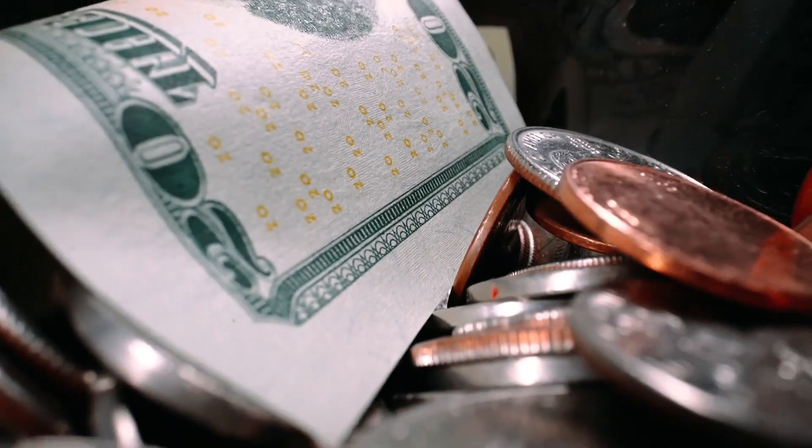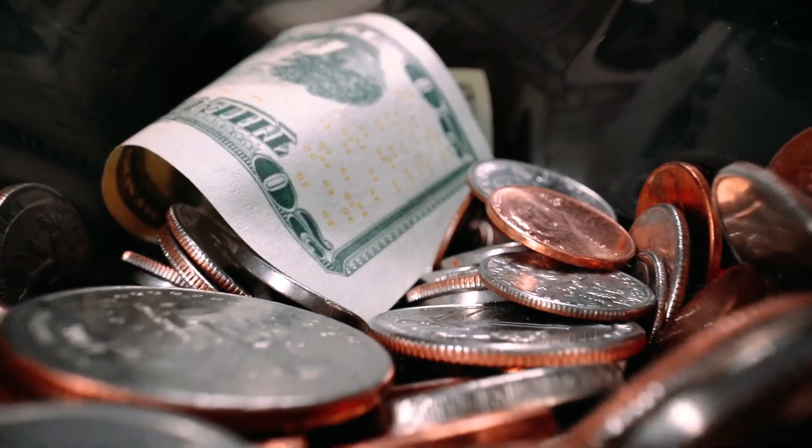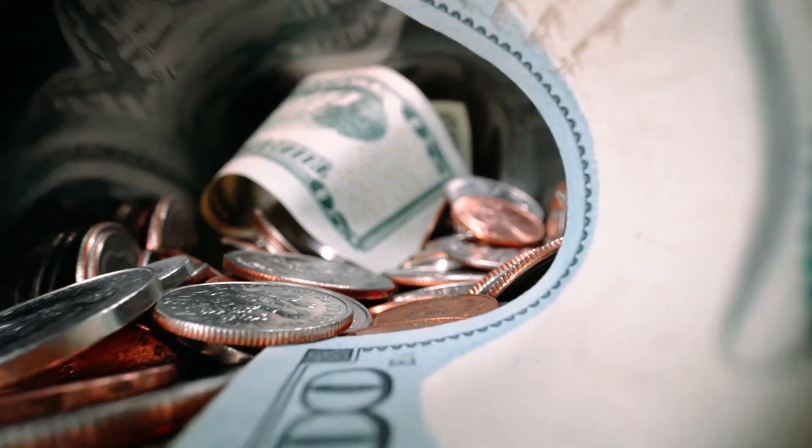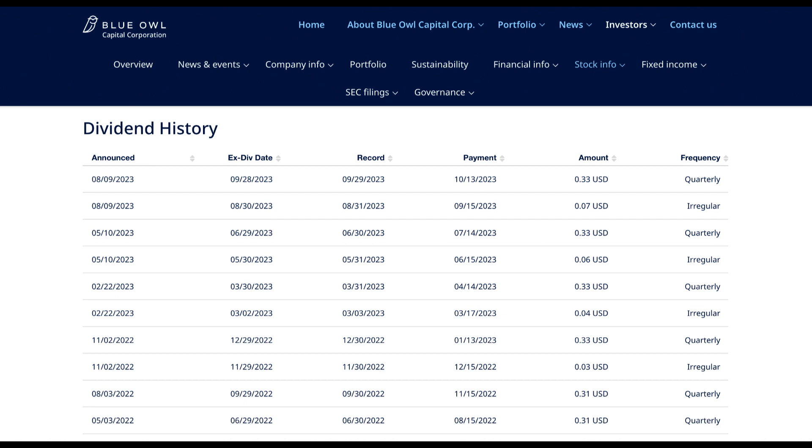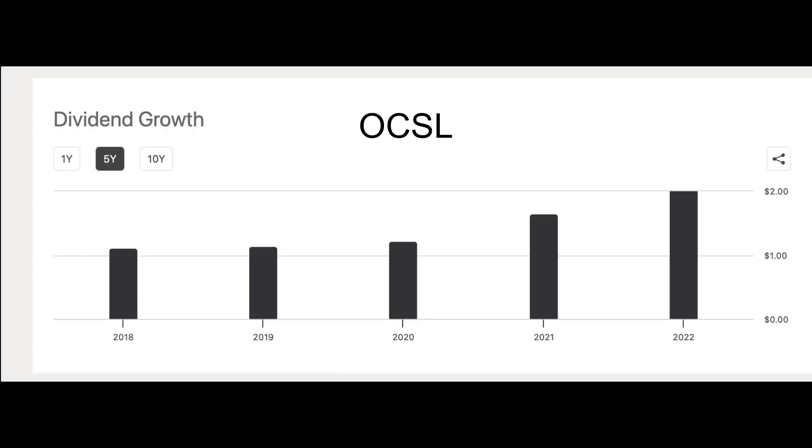Moving on to my favorite thing about BDCs — the dividends. OBDC adopts a conservative stance when it comes to its dividend profile. It covers its total dividend payout by a conservative ratio of 1.2x. Additionally, when factoring in special dividends, OBDC's regular dividend is even more securely covered at a ratio of 1.45x. This approach ensures that OBDC's regular dividend payout remains sustainable, providing investors with confidence in its income stream.